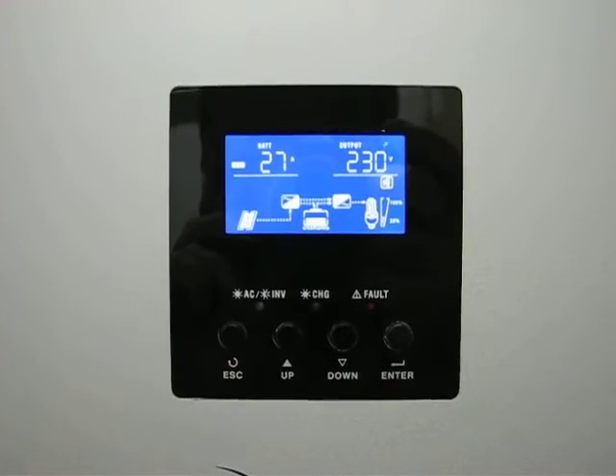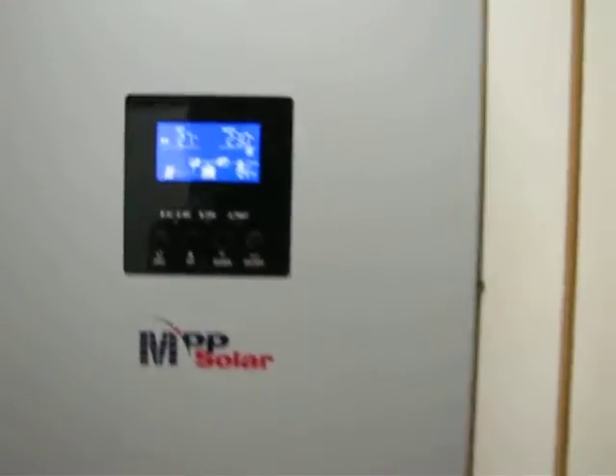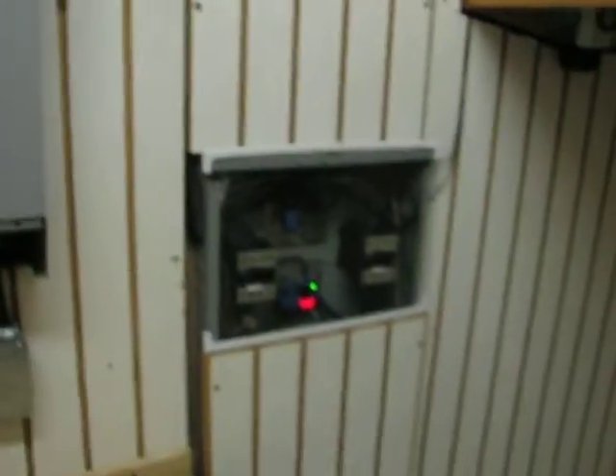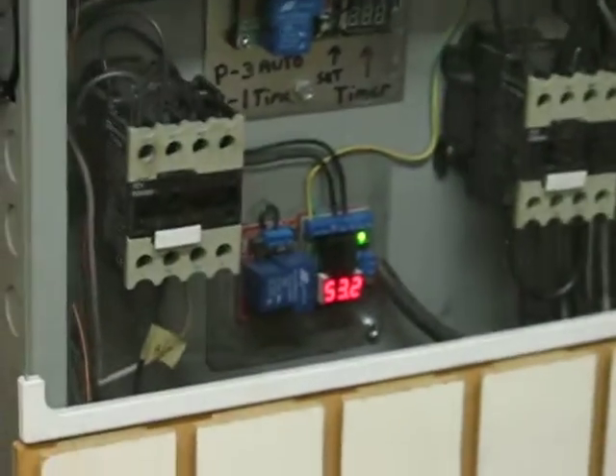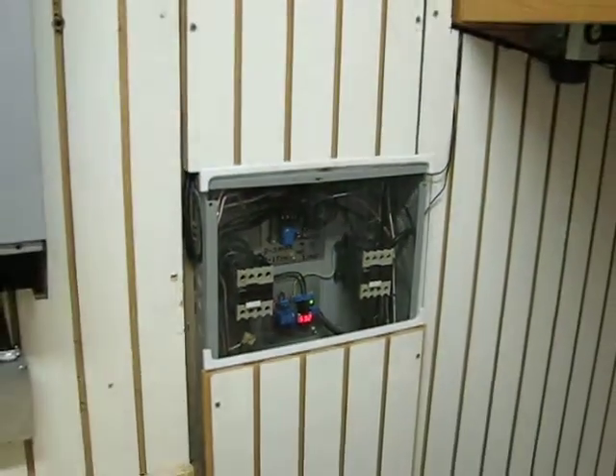It's putting 27 amps into the batteries — the compressor must not be on on the air conditioner right now, that's why it's at 27. It's usually charging at about 7 to 10 amps, so everything's working good.